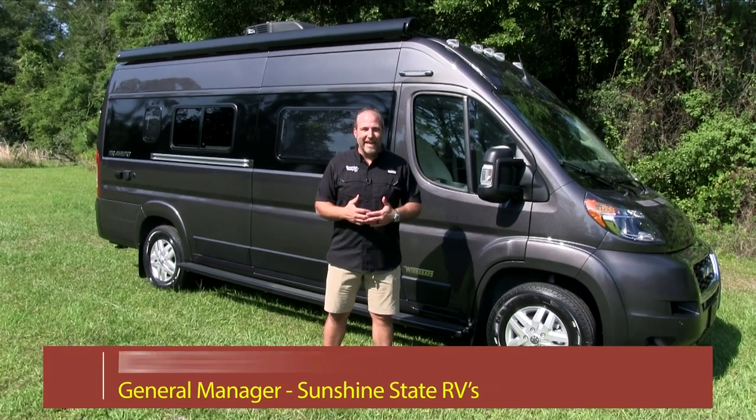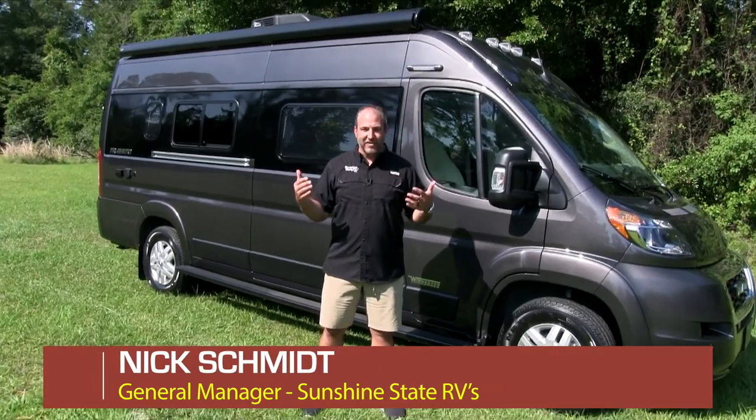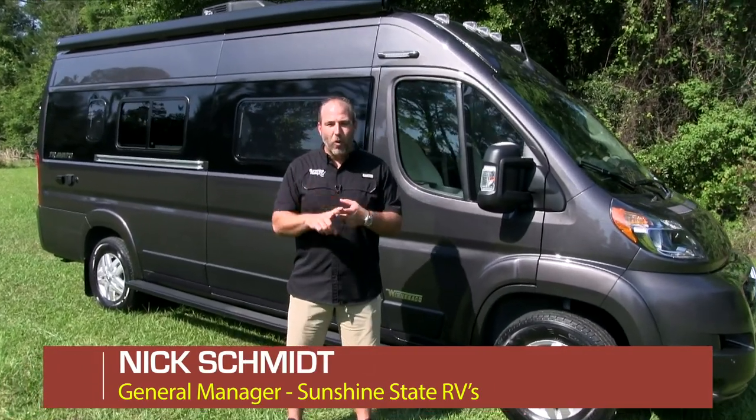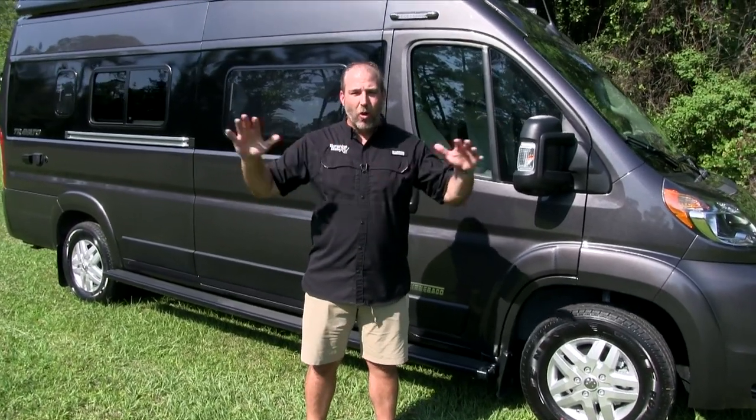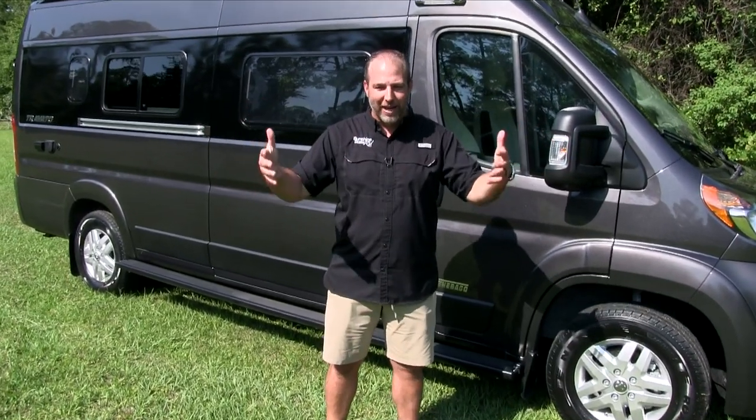Hey, my name's Nick. I'm with Sunshine State RVs in sunny Gainesville, Florida. We are the number one Class B dealer in the state of Florida and number three in the whole United States right here in Gainesville, Florida.